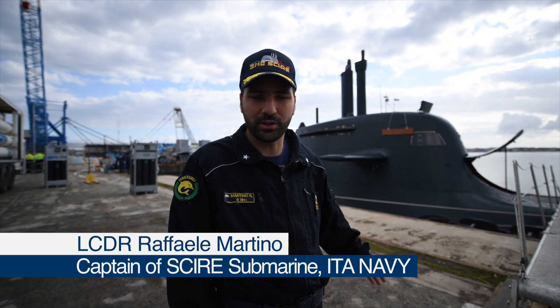I'm Raffaele, the commanding officer of Italian submarine Shire, a 212 class submarine — a conventional submarine with air independent propulsion. If you want to follow me, I can show you the submarine.